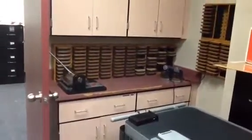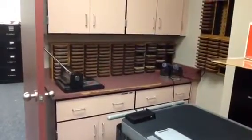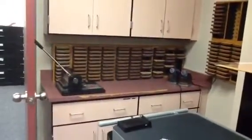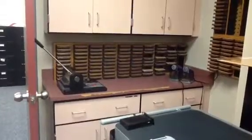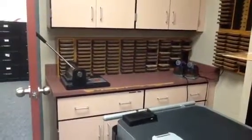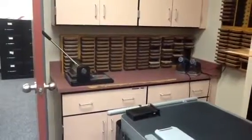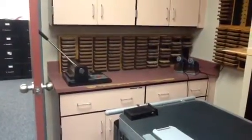Here in the library workroom we do have a die cut situation. Let me warn you — the die cuts are kind of old and aren't terribly sharp, so you need to bring your patience as you're cutting. But if you need any letters for activities, bulletin boards, or anything like that, it's located here in the library workroom.